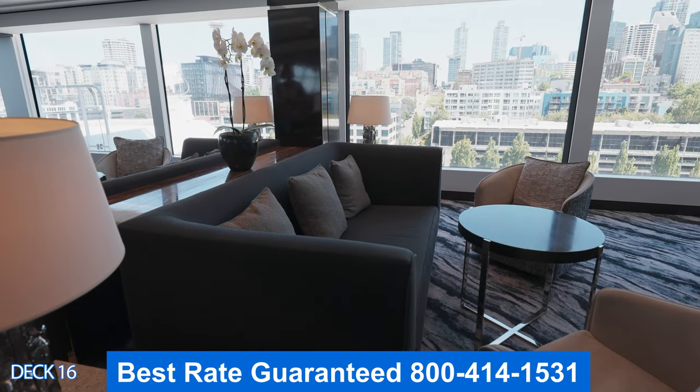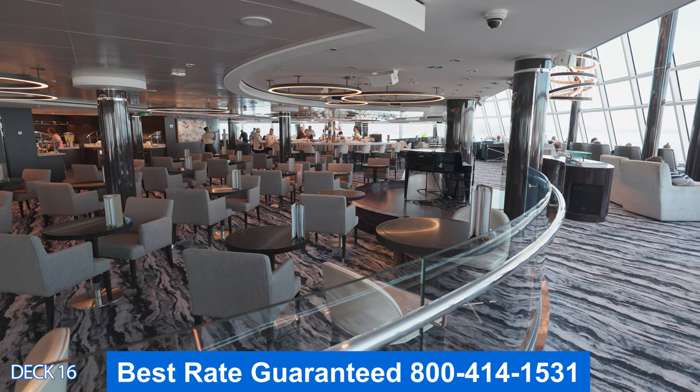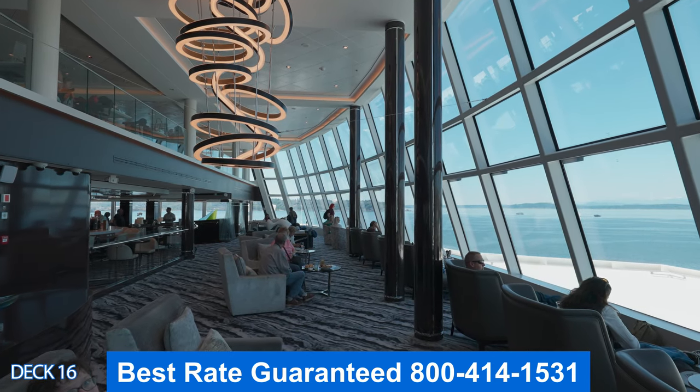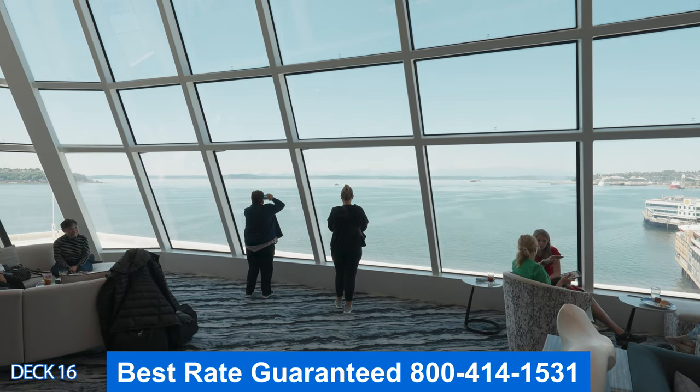If you're in Alaska, sometimes you'll see whales, and if you're in the Caribbean, you're going to see those amazing views when you go into port. There are plenty of places to sit — comfortable couches and chairs — so it is an amazing area.